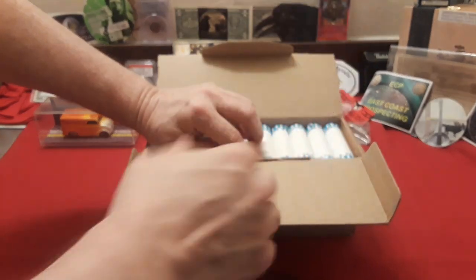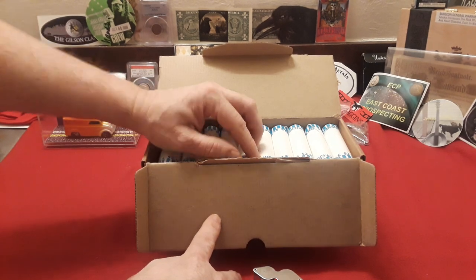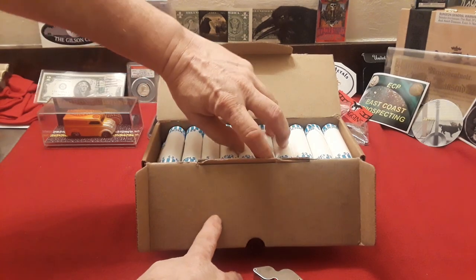We're looking for V-nickels, we're looking for buffaloes, we're looking for war nickels, a.k.a. silver nickels. You just never know. But one day I'm hoping maybe I'll find that shield nickel.